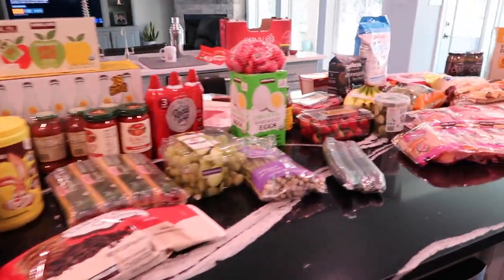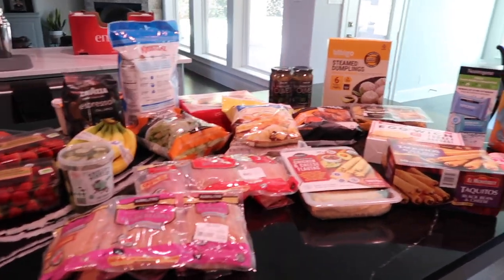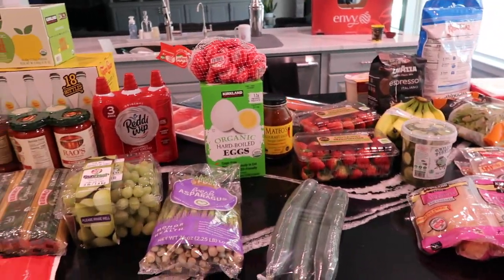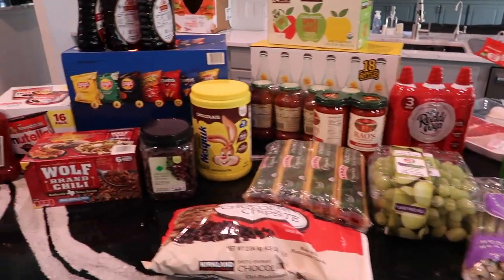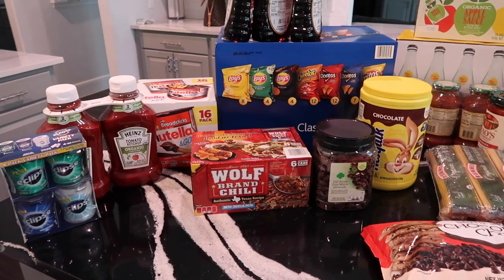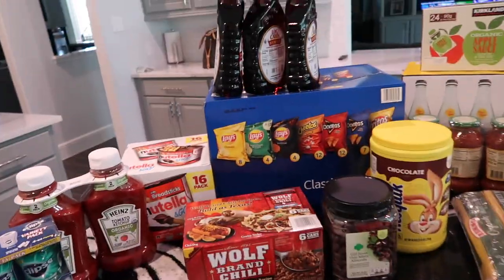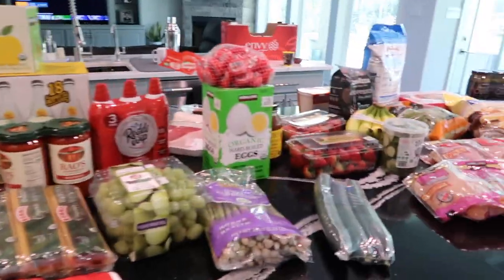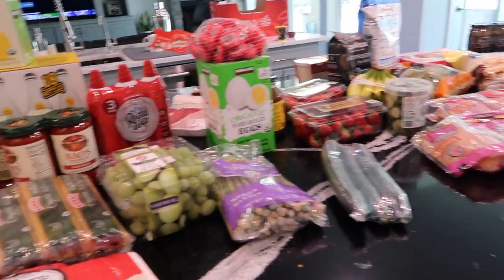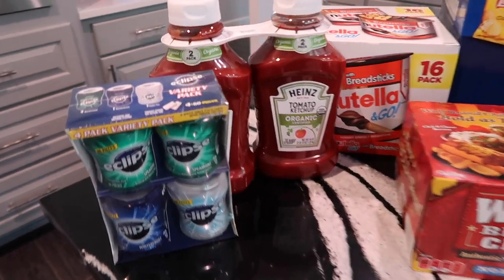Here is the haul all laid out on the island. Guys, this is a huge haul. We haven't been to Costco in quite some time, so let's just get right into it because it's probably going to take us a little while. I will have the prices pop up at the bottom of the screen for you. In no particular order — I kind of just laid it all out, I tried to keep some stuff in the right category, but you know, it is what it is.